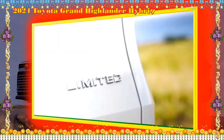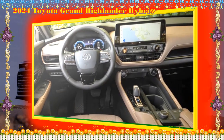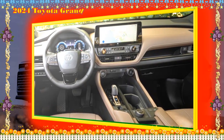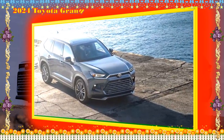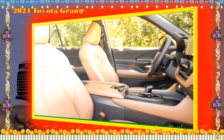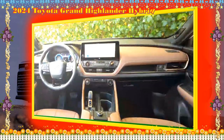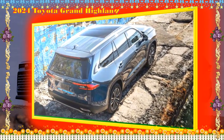In the front row, the Grand Highlander Hybrid features a 12.3-inch infotainment touchscreen, individual armrests, three drink holders including one for a large bottle, and wireless charging. The cabin has seven USB-C ports, ten additional cup holders, and plenty of nooks for stowing things.